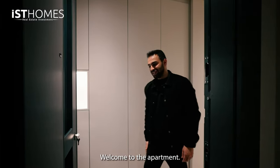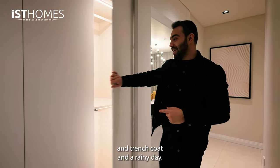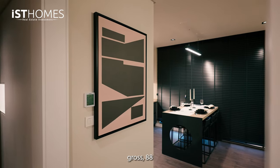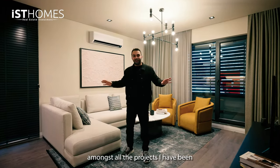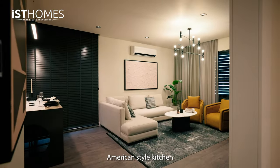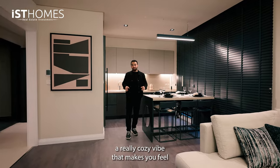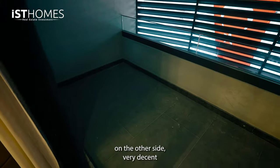Welcome to the apartment. The first thing is a closet greeting you for your jacket and trench coat on a rainy day. This is the hallway leading to the living room. This is a two bedroom apartment — 140 square meter gross, 88 square meters net. It's a very spacious American style kitchen on the right hand, which is really nice. And we have a balcony on the other side, very decent size.